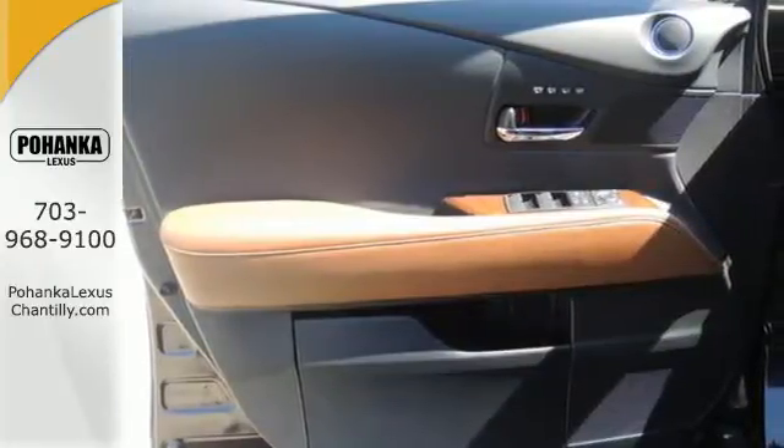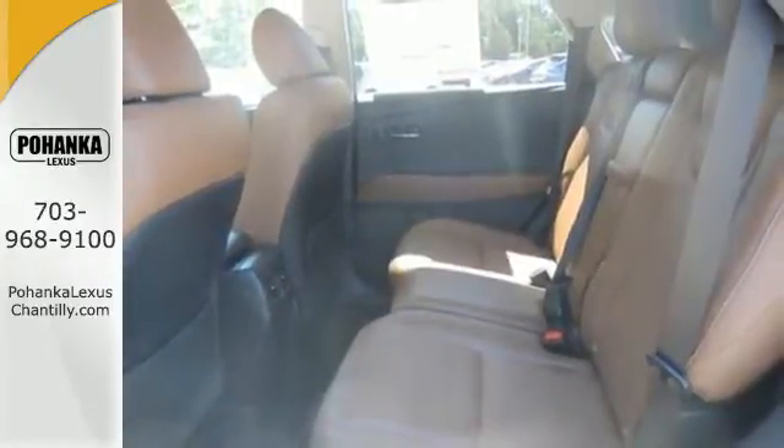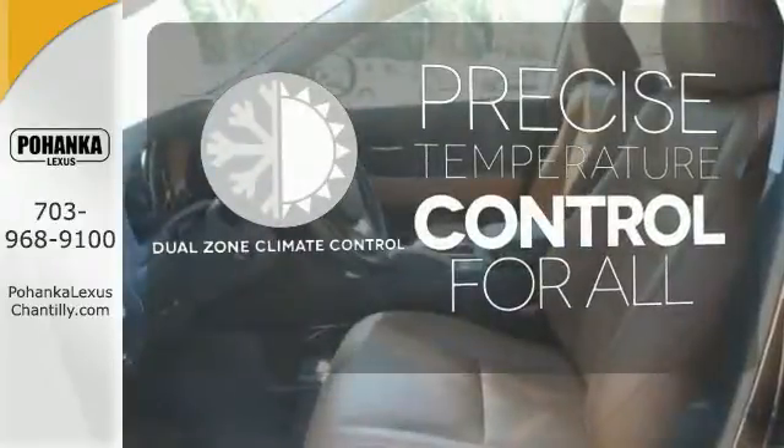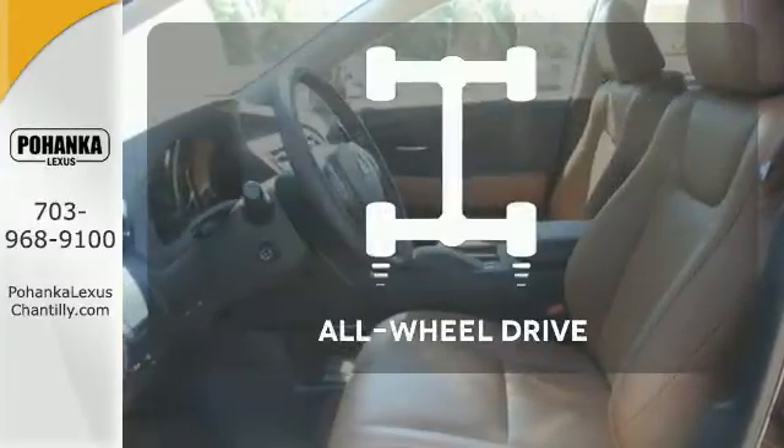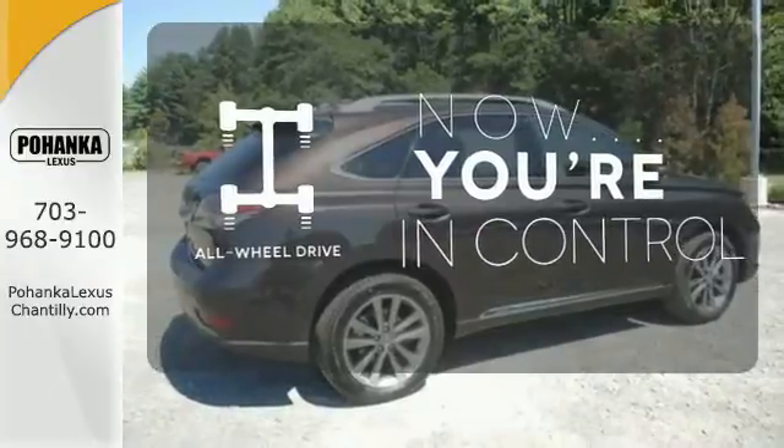Within its cabin, you'll enjoy premium sound, Bluetooth, smart stop technology, and a rear-view camera. No one will complain about the temperature with a dual-zone climate control. This vehicle, with its grippy all-wheel drive, can handle anything Mother Nature throws at you.